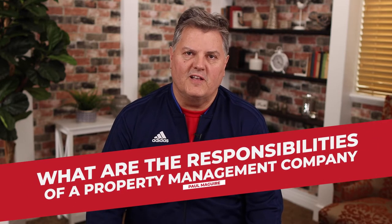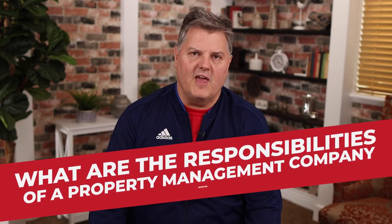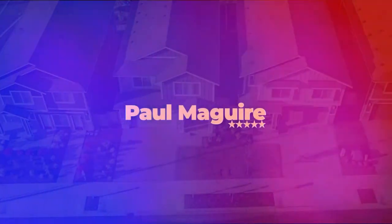It's pretty hard to hire somebody to help you manage your property if you don't know what they're supposed to be doing for you. So here we're going to talk about what are the responsibilities of a property management company. You're going to learn what to expect from your property manager, what their duties are, and what they're supposed to be doing for you.